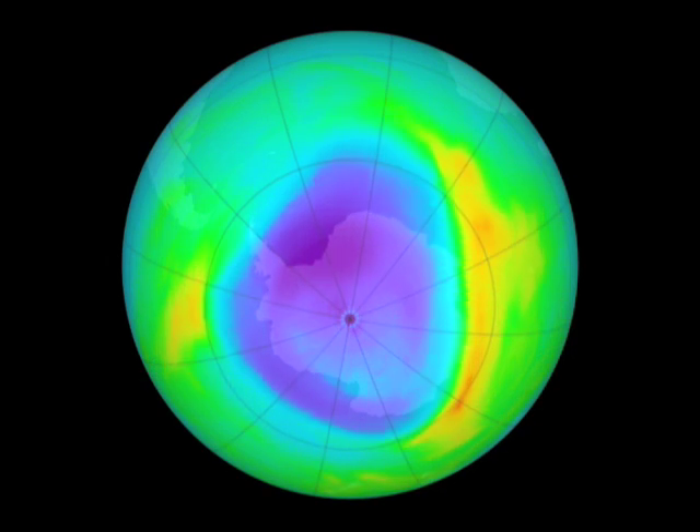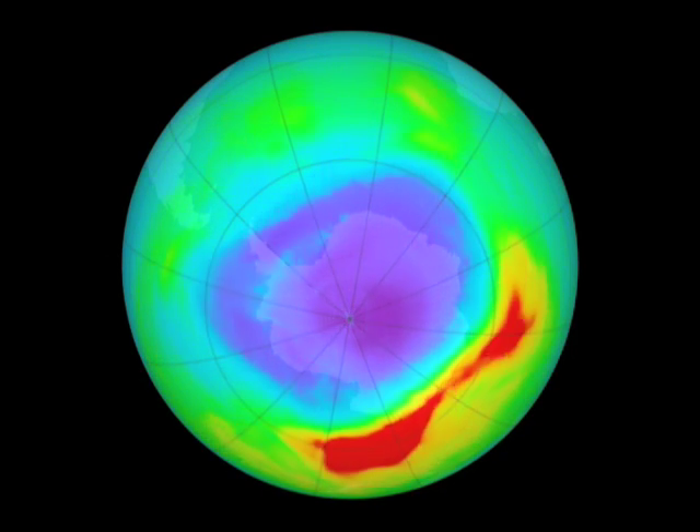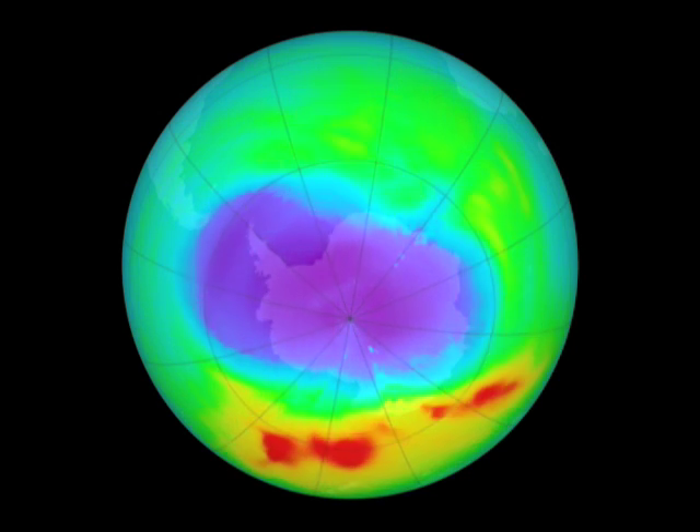Ozone is the Earth's natural sunscreen. It screens ultraviolet radiation. If there's less ozone, more UV radiation gets to the Earth. If there's more ozone, less UV radiation gets to the Earth's surface.